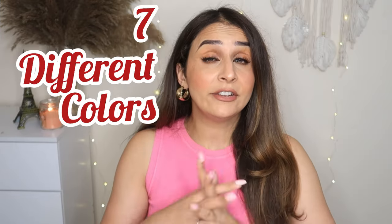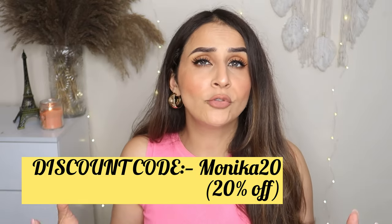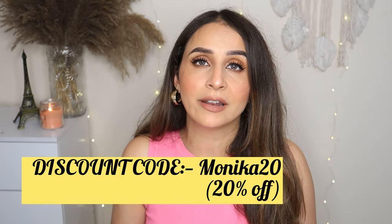In today's video I'll be sharing seven different colors. I have dark brown eyes and I'll be showing you how they look on my eyes. They will be very natural looking lenses you can also wear in daily wear. If your eye color matches mine, it is the perfect shade for you. If you use my coupon code — flashing on the screen — MONIKA20, you will be getting 20% off. So whenever you buy lenses, always use my coupon code to get the extra percent off.